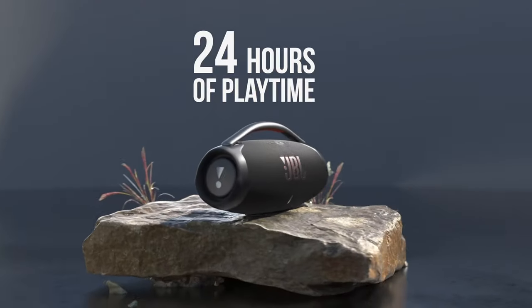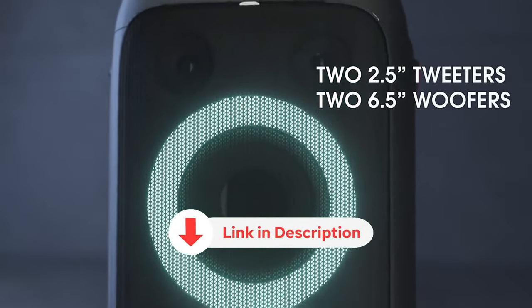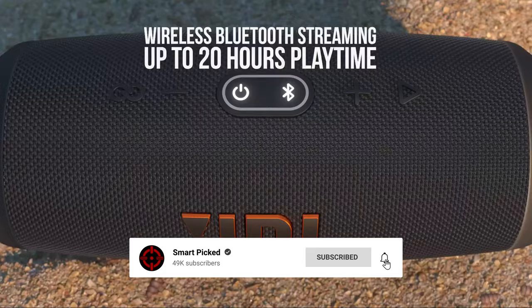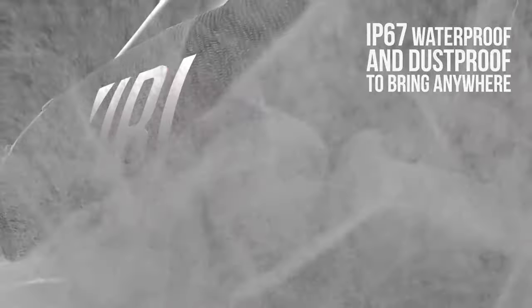All the products featured in this video can be found in the description below. For more comprehensive analysis and handy comparison, please visit our website at smartpick.com. Like this video, subscribe to our channel, and click the notification bell to keep up with our latest updates. Now, let's jump into the listicle!